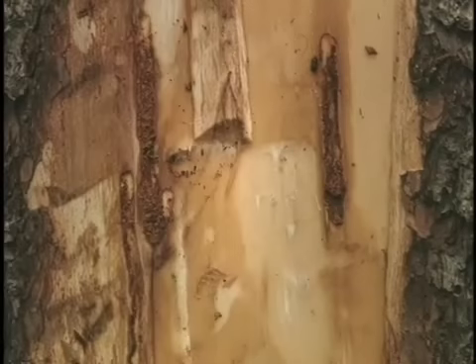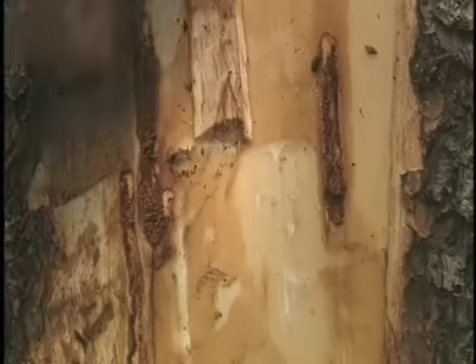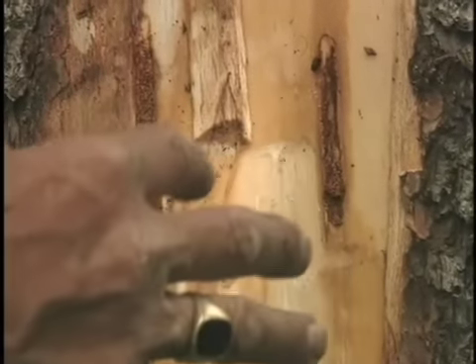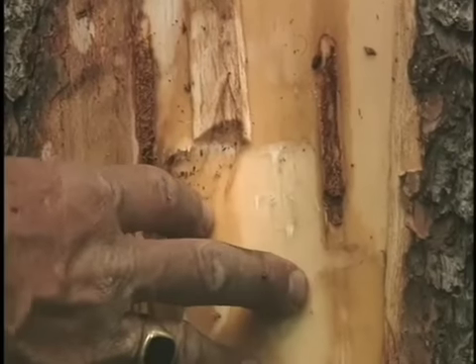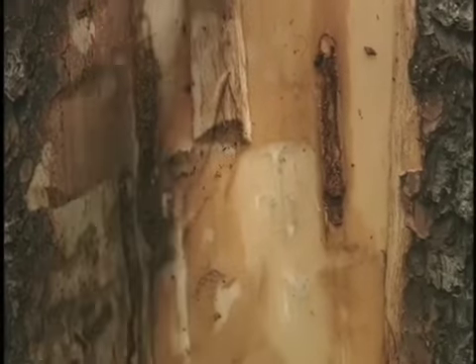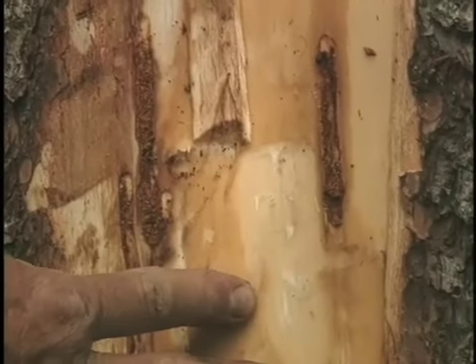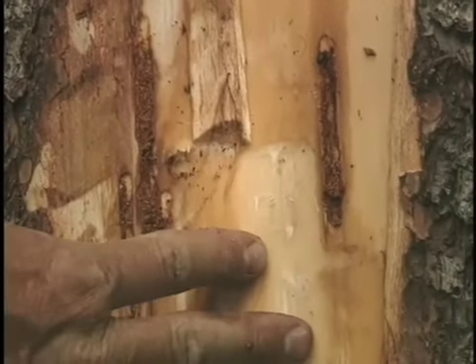The tree can't translocate food from the needles where it's produced down to the other growing portions of the tree. The fungus penetrates deeper into the tree, into the xylem vessels, and blocks the upward movement of water and nutrients from the roots. So it's kind of a one-two punch — starving the tree to death and causing it to die of thirst.